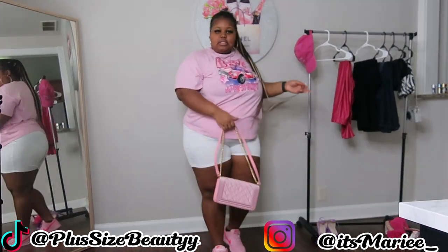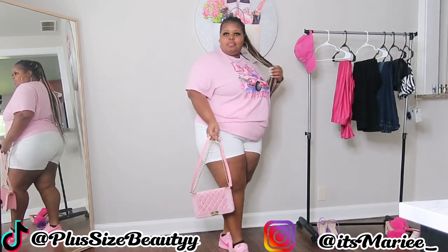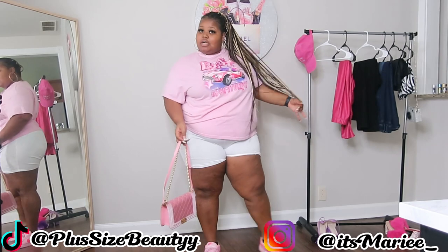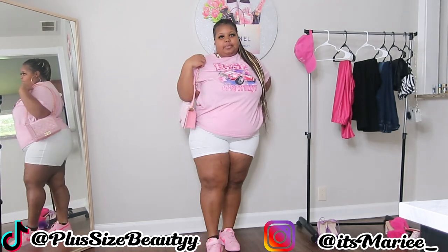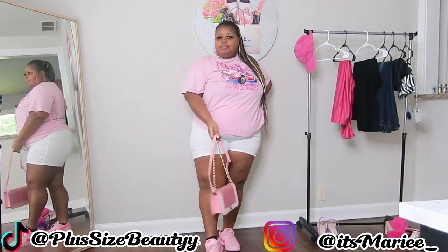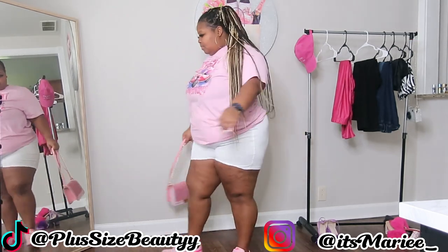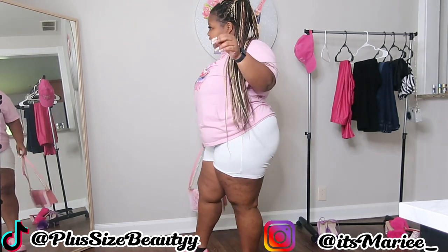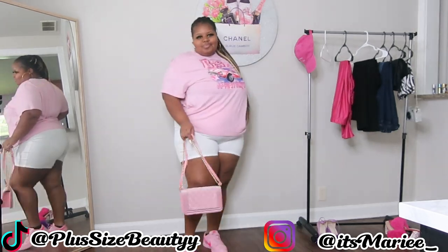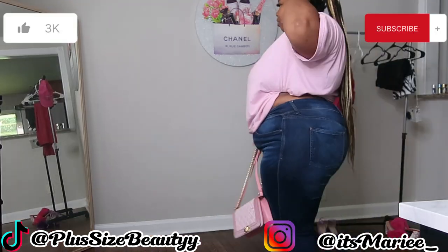Alright, so this is the first look. This works for a quick little errand run or going to kick it with some friends — something simple. I paired it with these white biker shorts from Shein; the top is from Shein as well. And these shoes are from Nike. Cute — this would definitely be a great errand look.